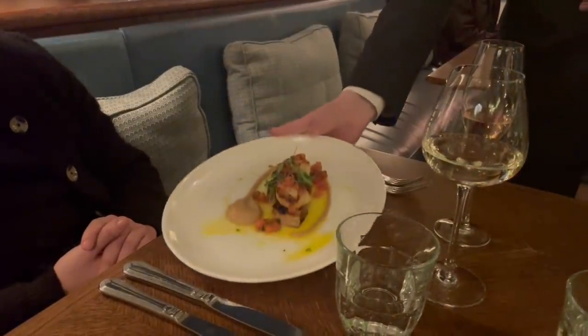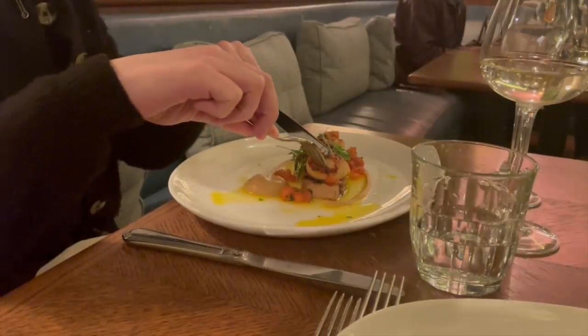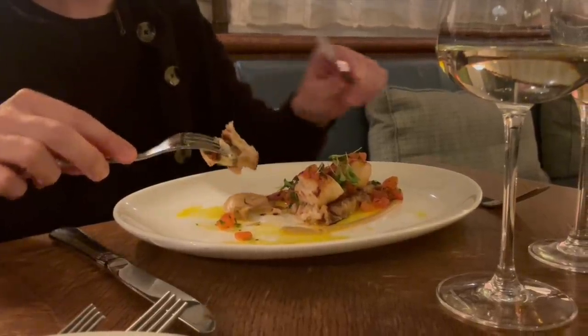We're having dinner in the Balmoral's beloved restaurant, Brasserie Prince, which serves a fusion of French-Scottish cuisine. What could be better than ending a day of self-love with dinner, good company and flowing drinks?